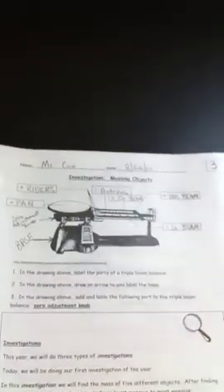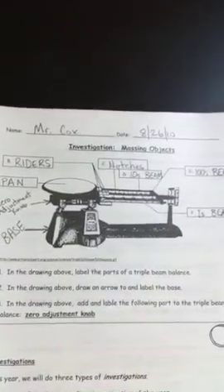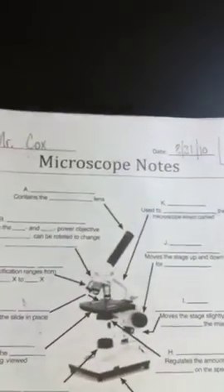Here we have the first day worksheet, their safety notes, the investigation massing objects, and the safety quiz, and the microscope notes.